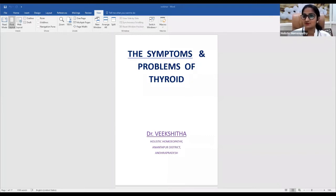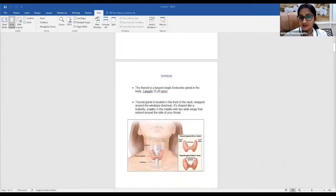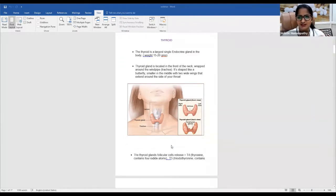We will go through a complete, detailed overview of thyroid — how it works and what it does in our body. The thyroid is located in the neck, just in front of the windpipe, called the trachea. It is a butterfly-shaped organ with two wings connected by a strip of tissue called the isthmus. It weighs around 15 to 20 grams and its main function is releasing T3 and T4 — thyroxine and triiodothyronine.